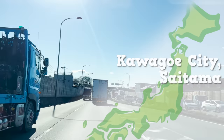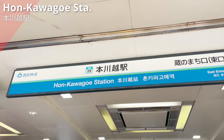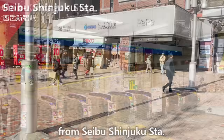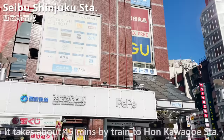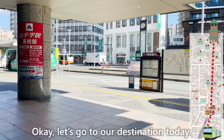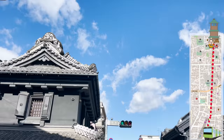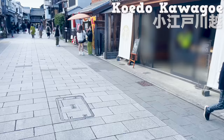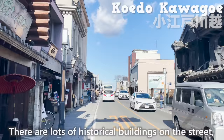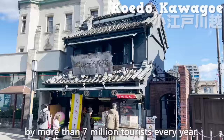Kawagoe is located in Saitama Prefecture, which is right next to Tokyo. Here we are at Hon Kawagoe Station. You can come here without transferring from Seibu Shinjuku Station — it takes about 45 minutes by train. We'll walk for about 10 minutes from the station. Here we are at Koedo Kawagoe! There are lots of historical buildings on the street with a Japanese retro atmosphere. It's a popular town visited by more than 7 million tourists every year.